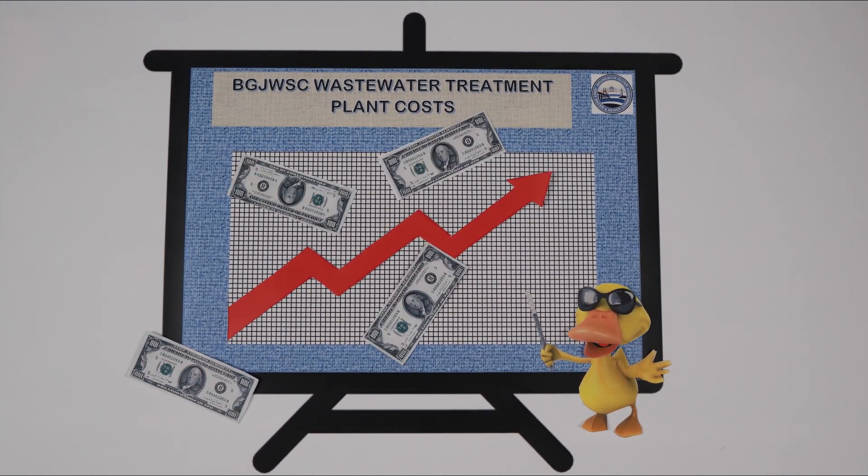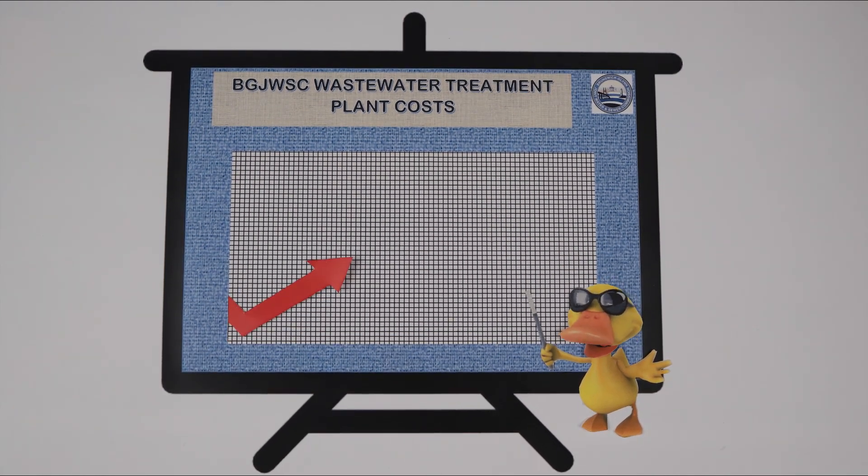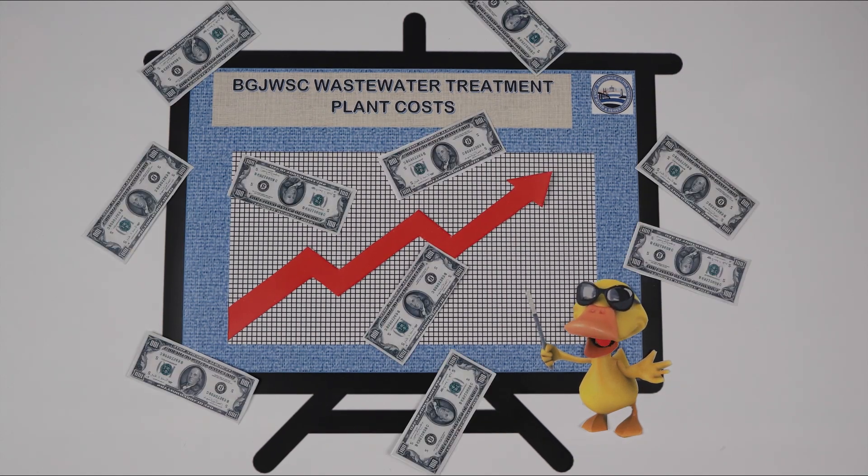At the least, all of this extra processing energy increases the cost to run the wastewater treatment plants, leading to an increase in the operation's expenses and ultimately impacting your bill.